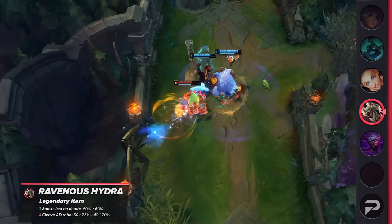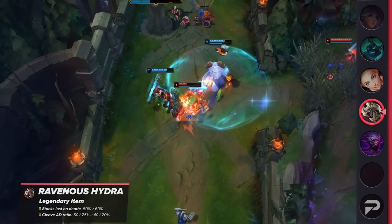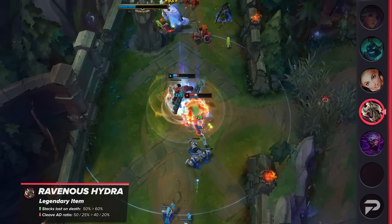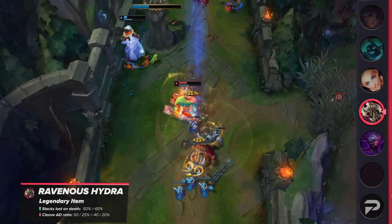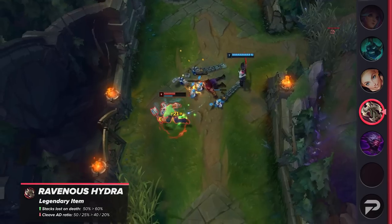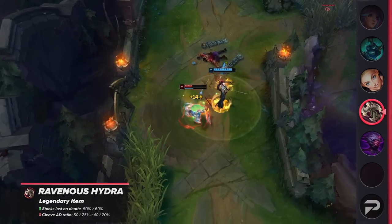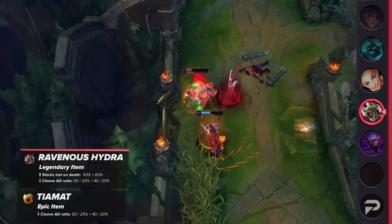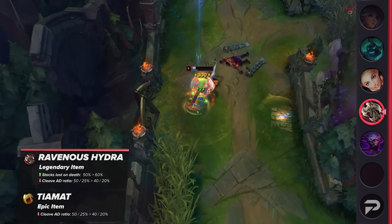Ravenous Hydra is another item that's up for nerfs. It's going to have the stacks lost upon death increased and the cleave AD ratio reduced. This obviously makes the item less powerful than before, but the nerf feels necessary given how oppressive it currently feels on champions that can utilize it. This change also means that Tiamat will face a similar nerf with the cleave damage on it reduced as well.